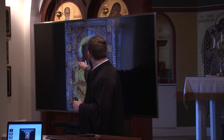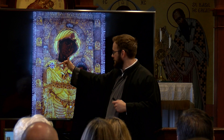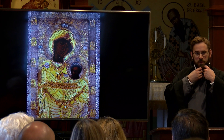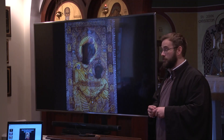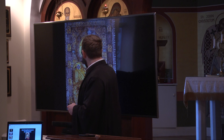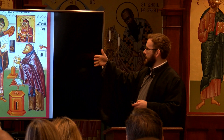A soldier attacked the icon — he struck it with his sword, and you can still see the wound. It's hard to find a clear image, but you can see the cut, the gash on her cheek. The moment the sword cut her cheek, blood began to gush out. And that's why you see him tearing off his turban, throwing down the sword, kneeling in repentance, having recognized that this truly is the Mother of God. When you see it in the right light, you can still see that the wood itself has been stained red.